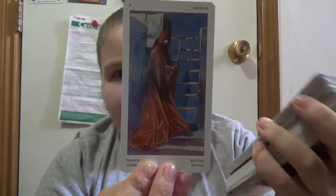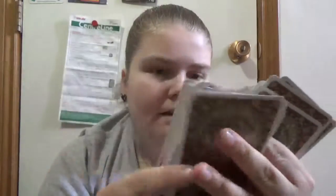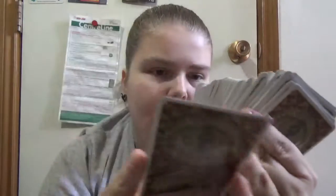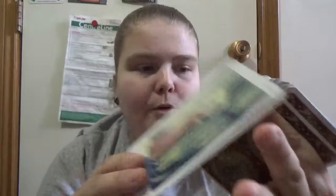In the suits for Tarot of the Renaissance, the suit symbols are sometimes part of the scene and sometimes not. It has more of a historical representation rather than what you'd typically see in a Rider-Waite style deck. Some cards seem like the suits are almost a design element in the drapery. Overall it has that pastel feel with soft coloring throughout.